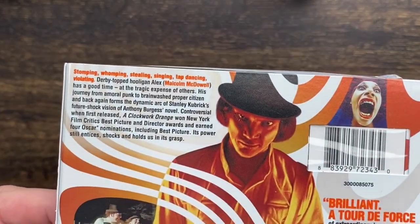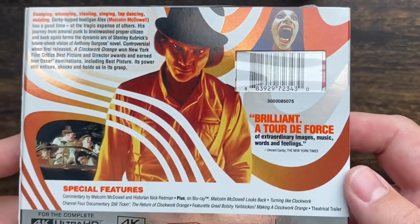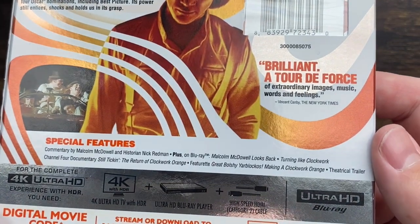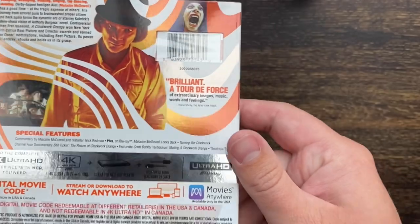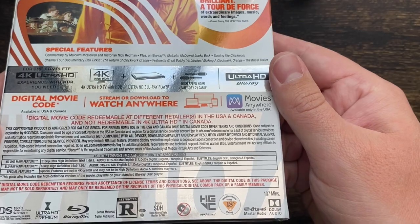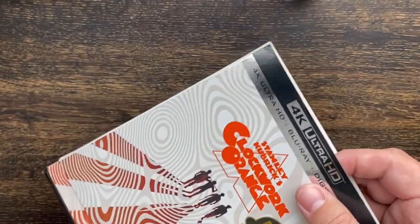And the back — there's the blurb, some photos; pause there if you want to check it out. The special features are already mentioned, but you can see them listed there. And at the bottom we have all of the content specifications.